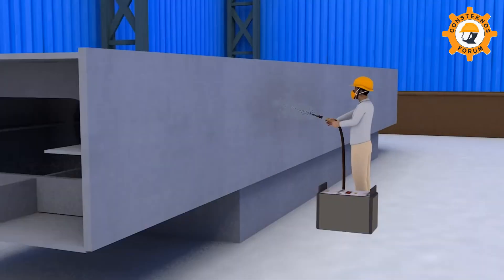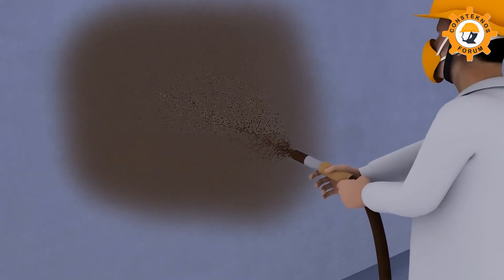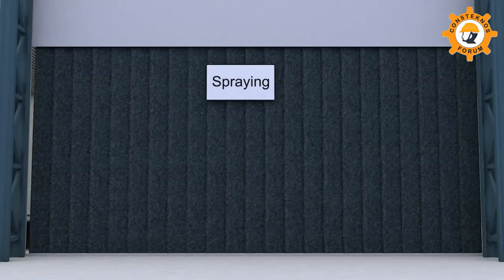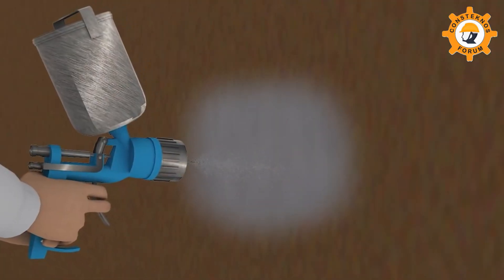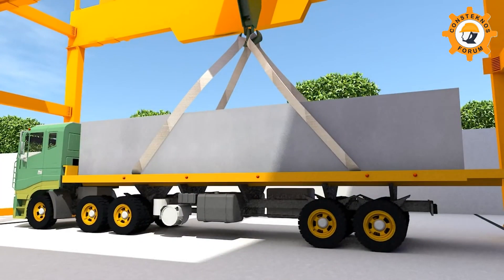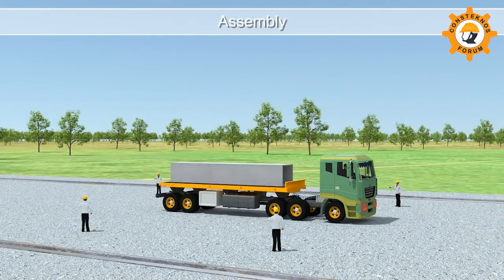A blasting gun is used to achieve surface roughness of SA 2.5 before applying paint. The intermediate and final spray coatings are performed in a highly controlled climatic chamber with spray guns.